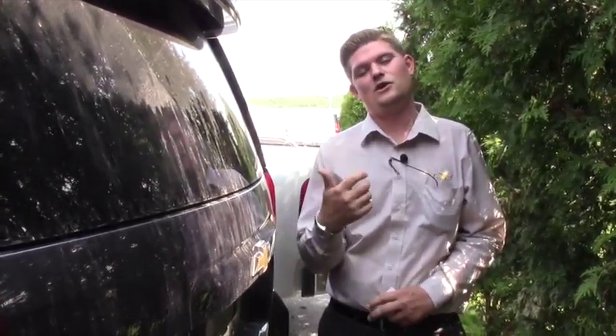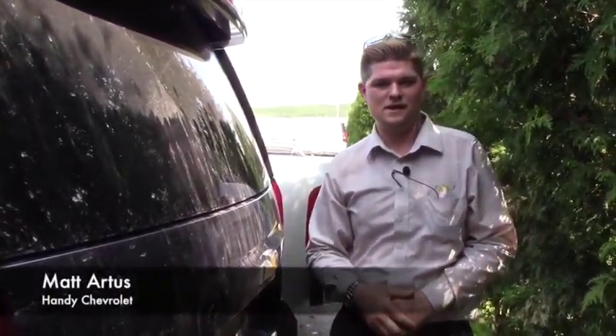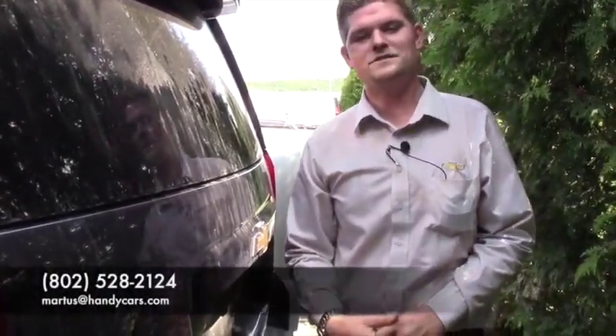Once I get the keys and it goes through service and recon, I'll do another video of the interior just to give you an idea of what it looks like. But I'd love to have you guys up here at the showroom. Give me a call at 802-528-2124 or you can email me at MRtis at HandyCars.com. Thank you so much for sticking with Handy Chevrolet and I look forward to hearing from you. Have a great day. Bye.